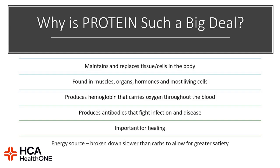Why is protein such a big deal? It helps to ensure healing, it maintains and replaces tissue cells in the body, it's important for your muscles, organs, and hormones, it helps to produce hemoglobin that carries oxygen throughout the blood, and it produces antibodies that help against infection as well as disease. Protein is a great energy source as it allows you to feel full and have greater satiety, and it's slower digested than the other nutrients, which is helpful in your healing process.